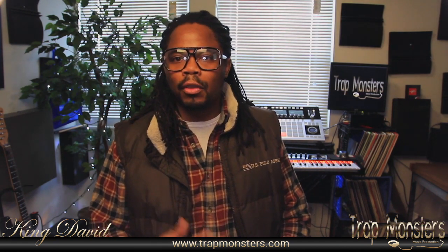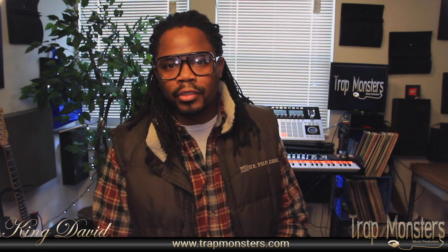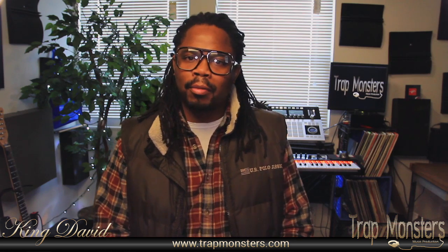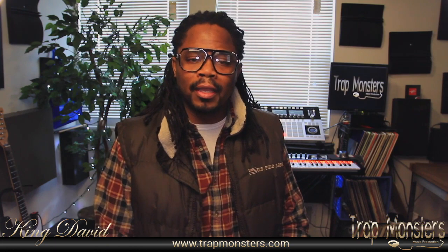I was looking for a good third-party library to add to the production to bring up my production sound quality a little bit more — help me get more placements and things like that and inspire me more. So here's a quick video about that.